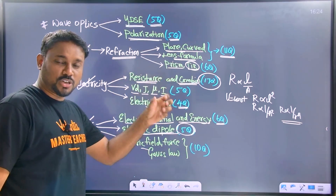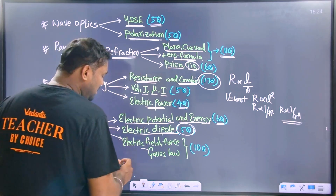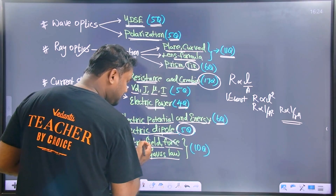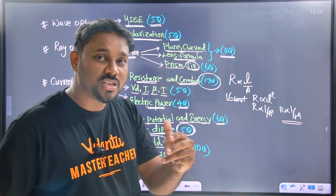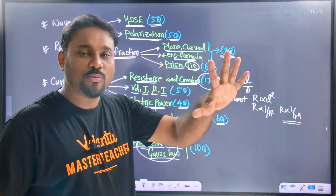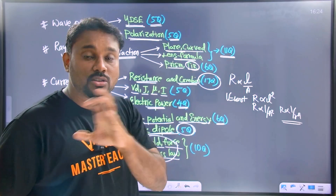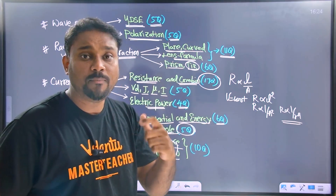For friends, electric potential and electric potential energy — concentrate and solve problems. Electric field and electric force — Gauss's law is very, very important. Force and field problems. One of the methods to calculate electric field is Gauss's law.